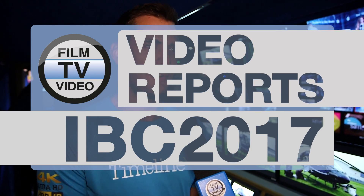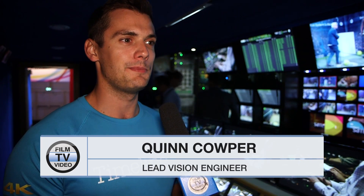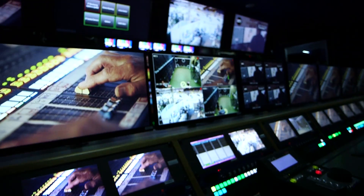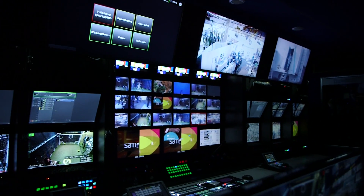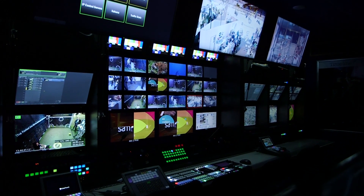My name is Quinn Kappa, I'm the Head of Engineering at Timeline TV. I run the truck here — we designed and built this truck you're standing in, UHD2, in-house in our base in West London. So we can do up to 32 UHD cameras, 12 replay machines in UHD or HD.